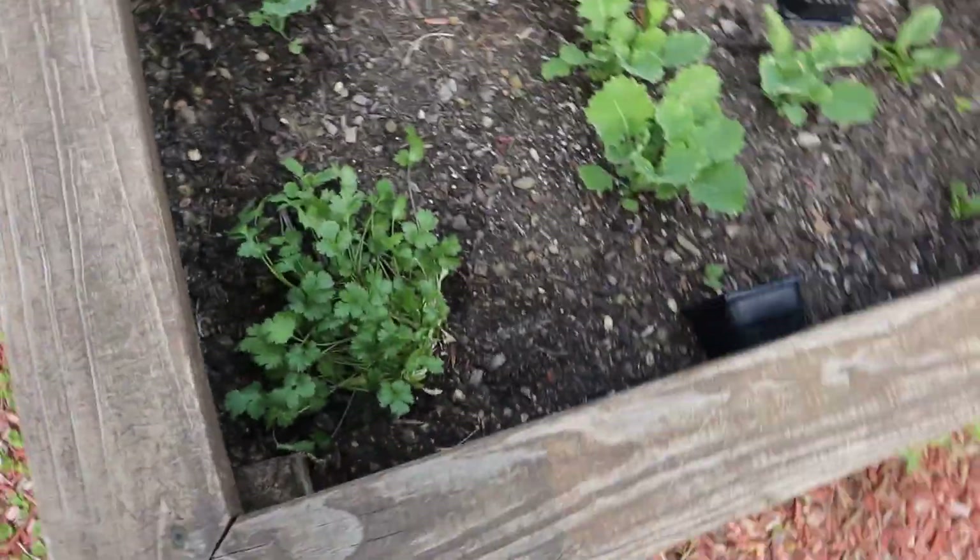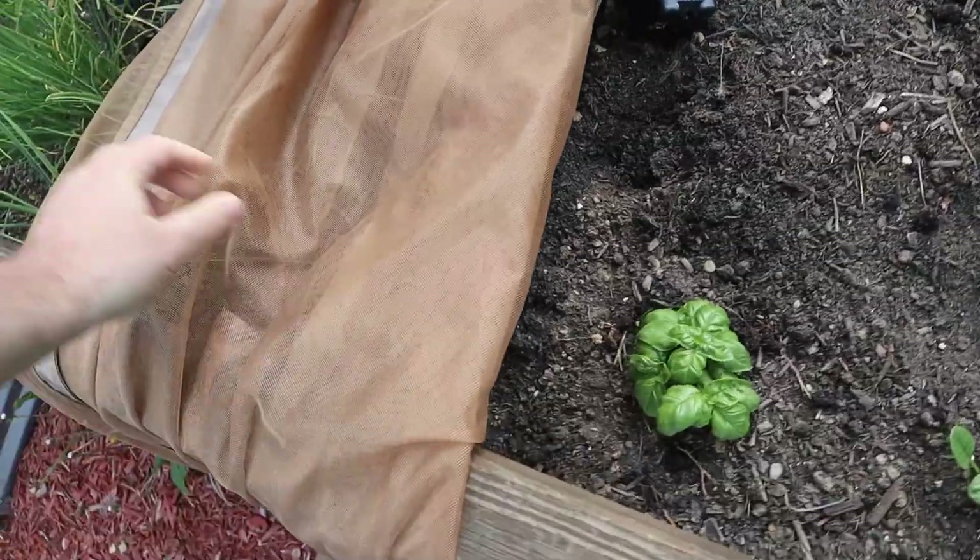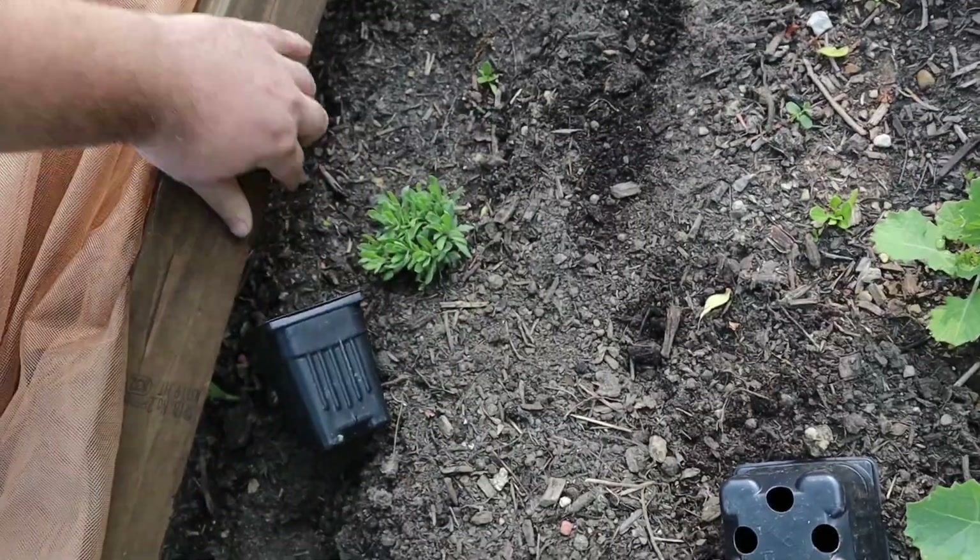Cilantro seems happy, as well as the basil plant. Lavender looks like it's doing okay.